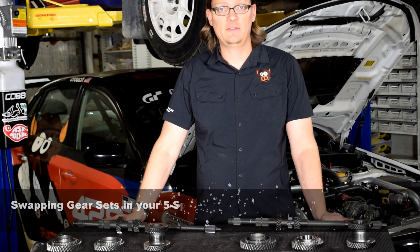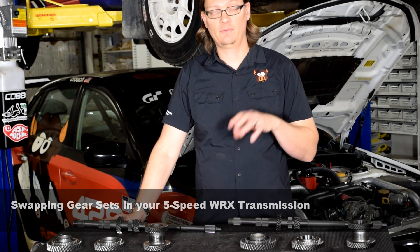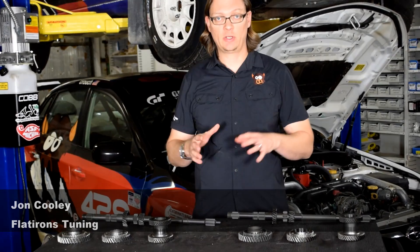Today we're going to talk about five speed gear sets and gear swaps that you can do into the five speed WRX, basically from 2002 to 2014. Some of these swaps are applicable to other cars, but for the sake of this video we're just going to talk about the WRX.